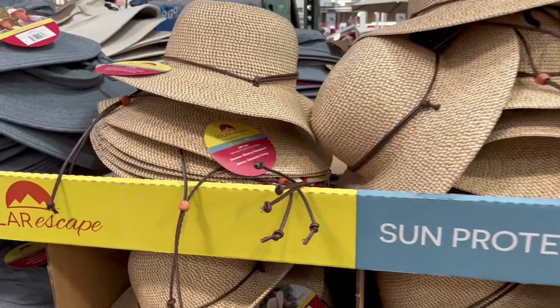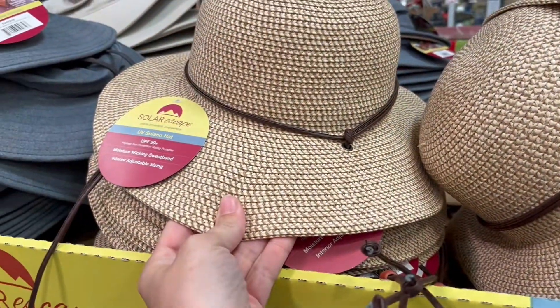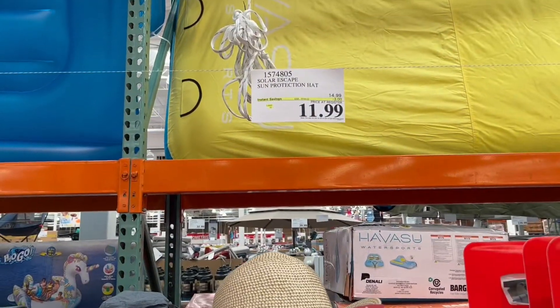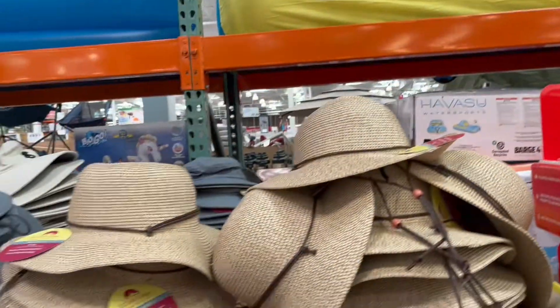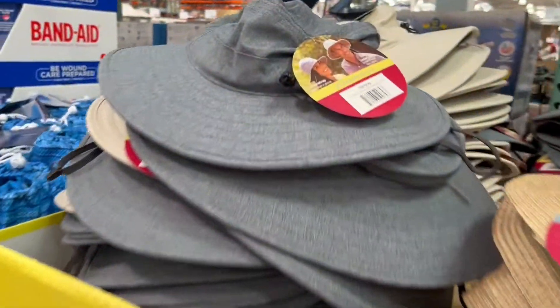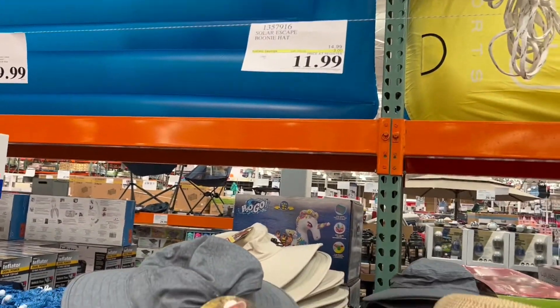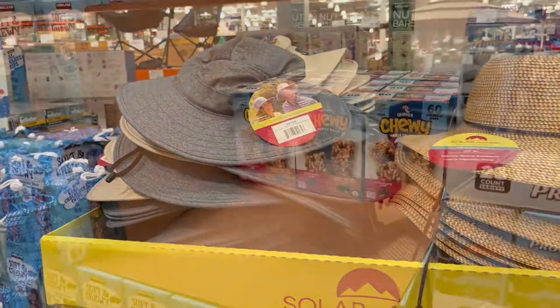Here's a bunch of sun hats, just to keep the sun out of your face and not get sunburned — which is always great. These are on sale for $11.99. They also have these other ones, shown here if you're wearing it — these are $11.99 as well, so you have two different options to stay out of the sun.